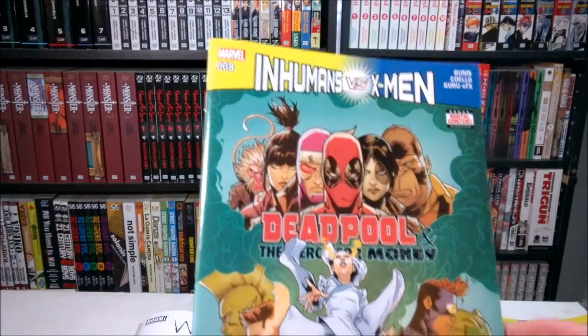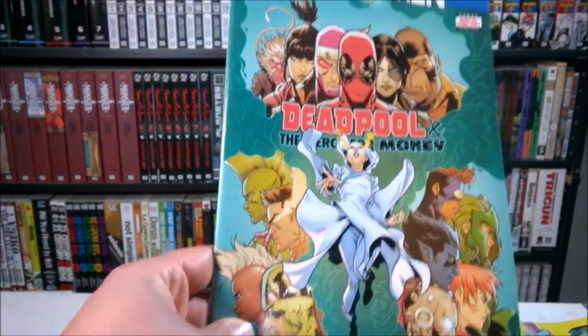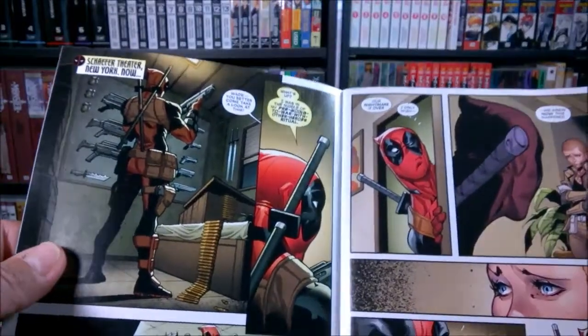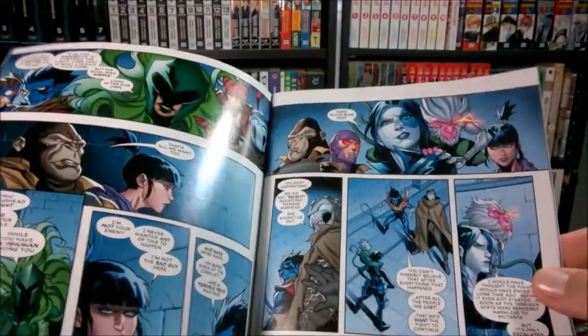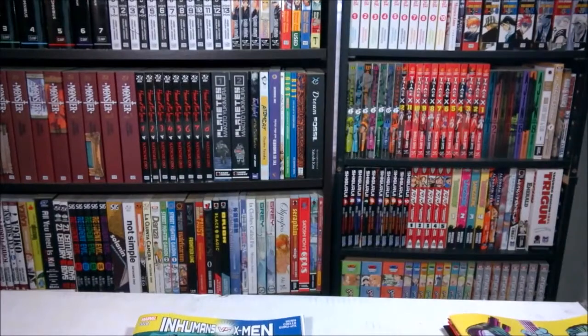Then I picked up Deadpool and the Mercs for Money number eight. I'm not even sure if I picked up number seven — I don't remember picking up Deadpool and the Mercs for a while, but I figured I'd check it out and see what's going on.